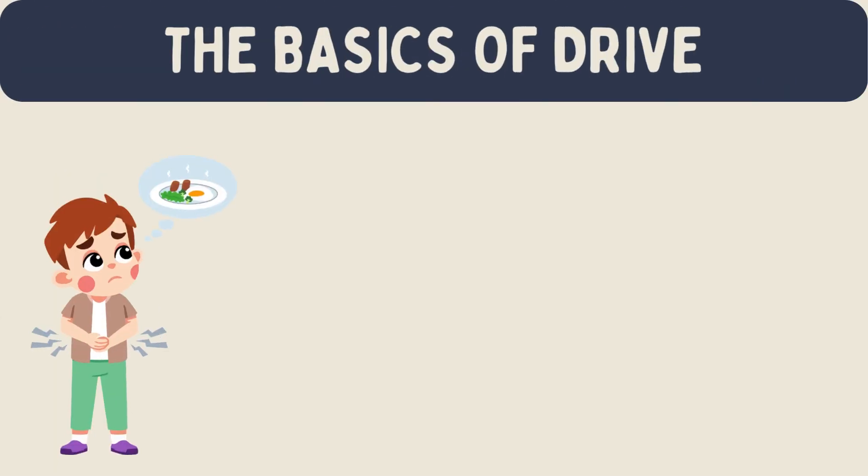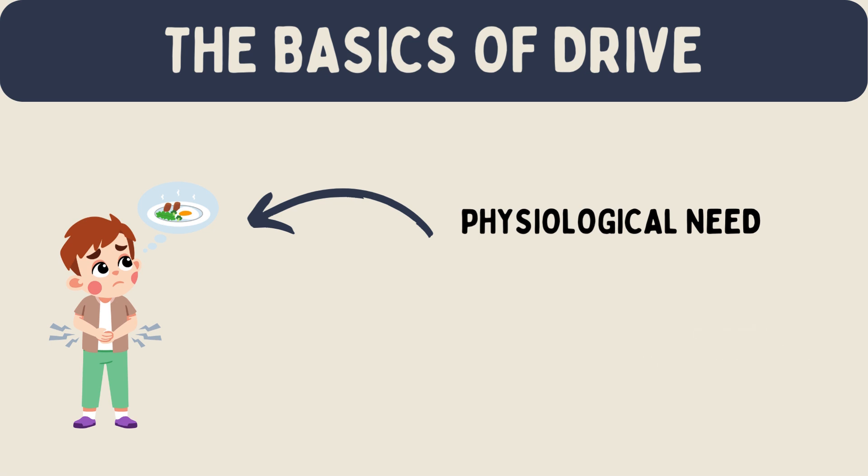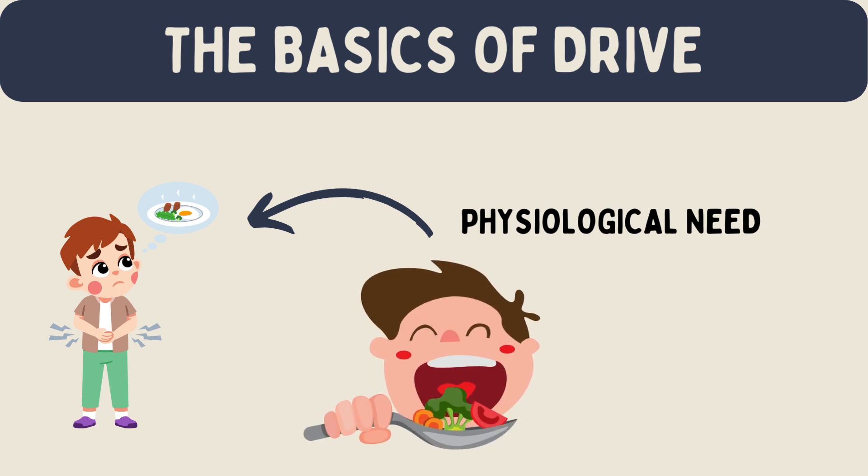The basics of drive: imagine you're hungry — that feeling in your stomach is a physiological need. According to drive reduction theory, this creates a drive, like a push, that makes you want to do something to reduce the hunger. That something might be eating. Once you eat and your hunger is satisfied, the drive decreases and you feel better.